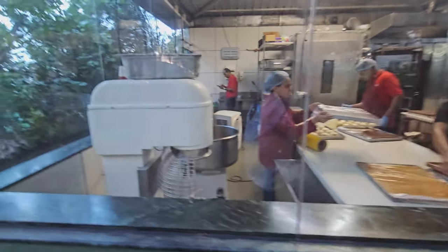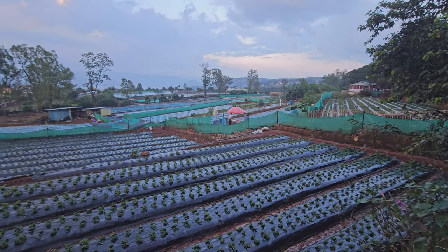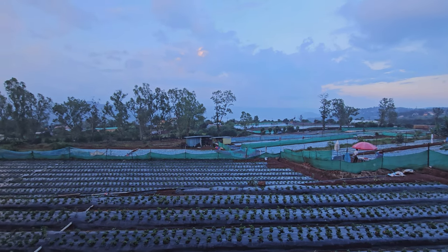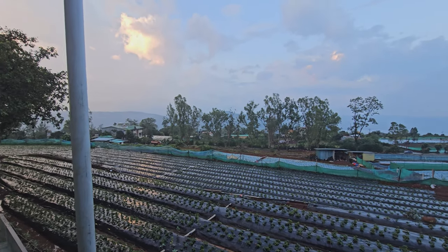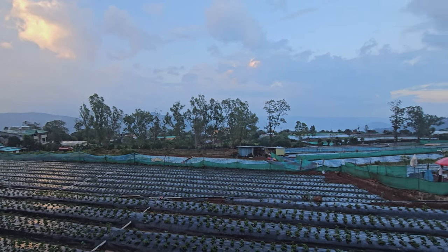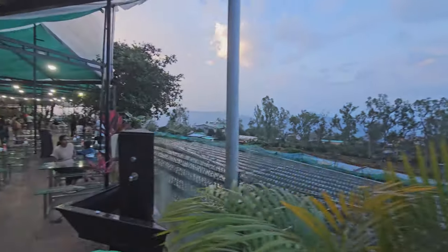There is a bakery as well with transparent windows — you can see them making buns and other breads. And this is what we're mainly here for — the strawberry fields. It's not strawberry season yet, so these are the plants on which strawberries grow.